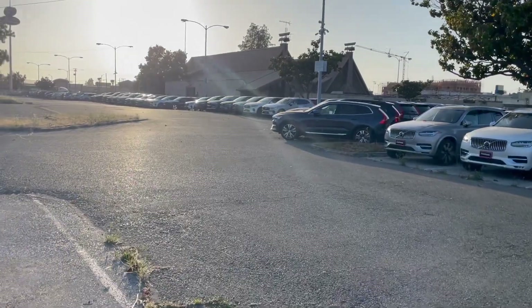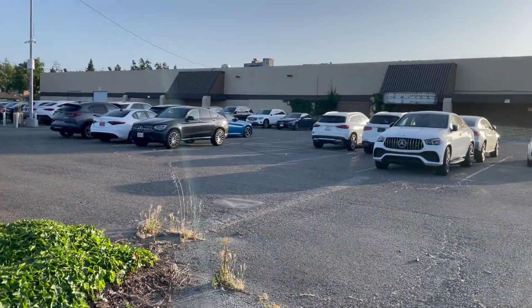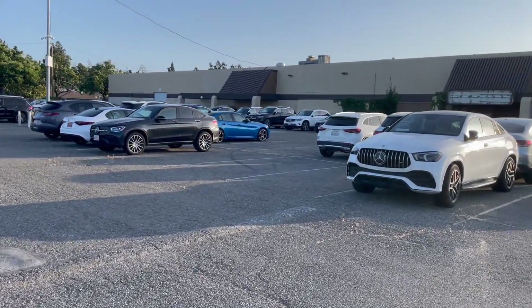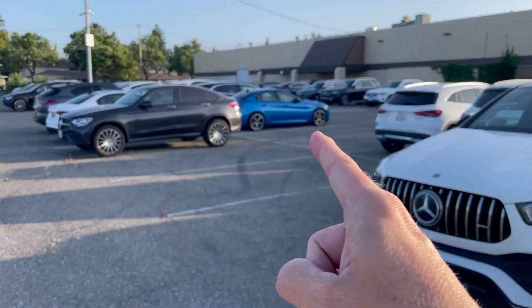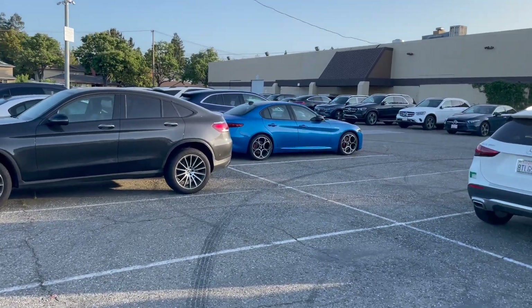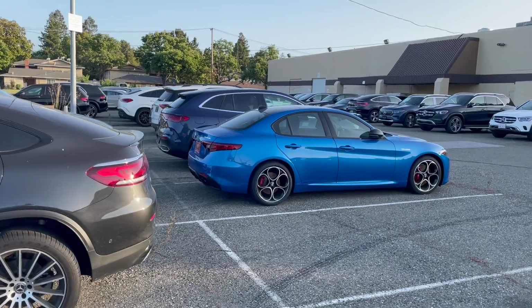A lot of these were here last time. It looks like some of the Mercedes have gone, but there are more Volvos and Acuras over here — this row is more. Well, there's a sick little — is that an Alfa Romeo? It is. Oh, that's pretty nice.